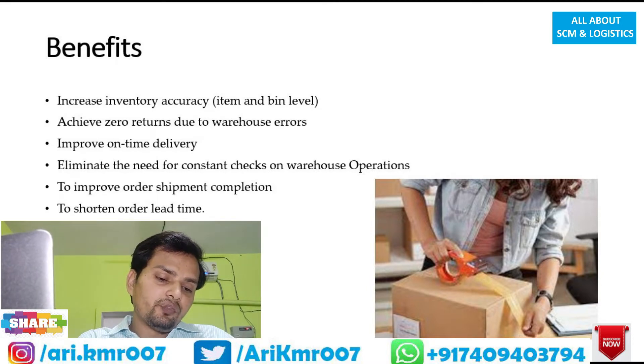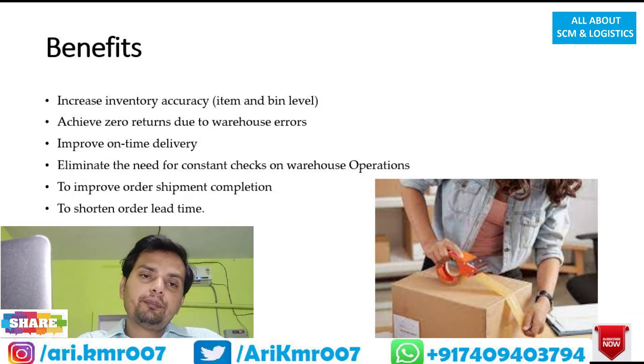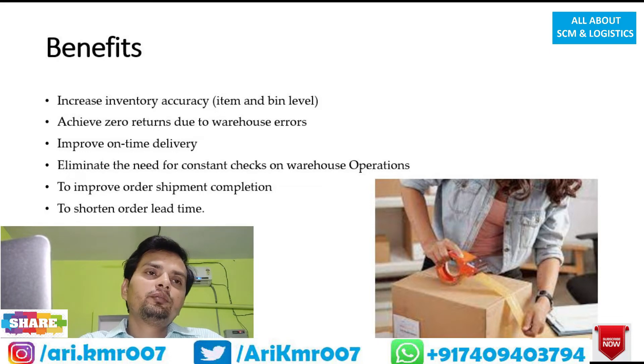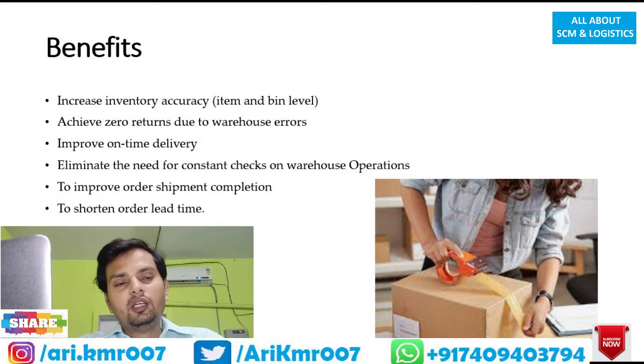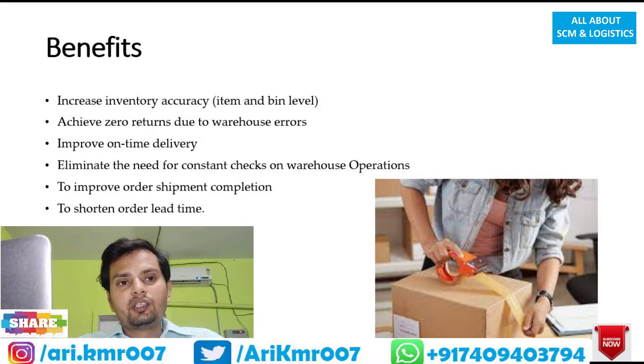Benefit number five: improve order shipment completion. When there is an automated system, you will be able to successfully complete your order shipment from the point where you received the order all the way to the end point where you deliver it. You can perform all activities between these two points effectively with an automated system installed.